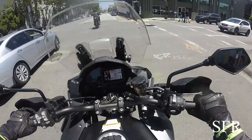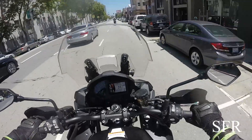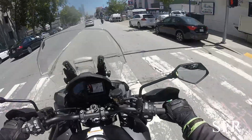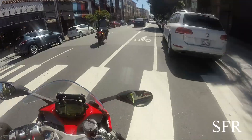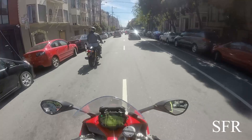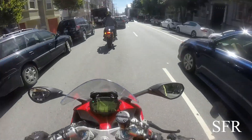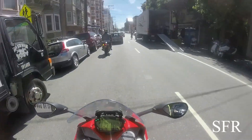Now let's talk about belt drives. Belt drives are probably the smoothest — they offer the smoothest ride, are very quiet, with no chain noise and no shaft noise. They're getting popular with the Harleys, so that's one pro. The disadvantage of the belt is that you can't change a sprocket sizing, which is one negative of the belt.